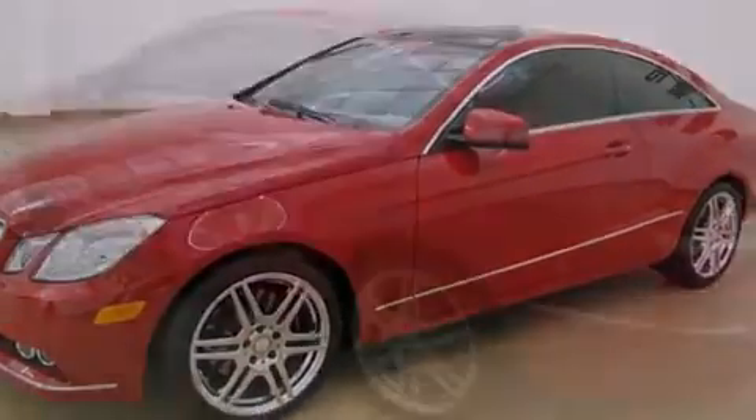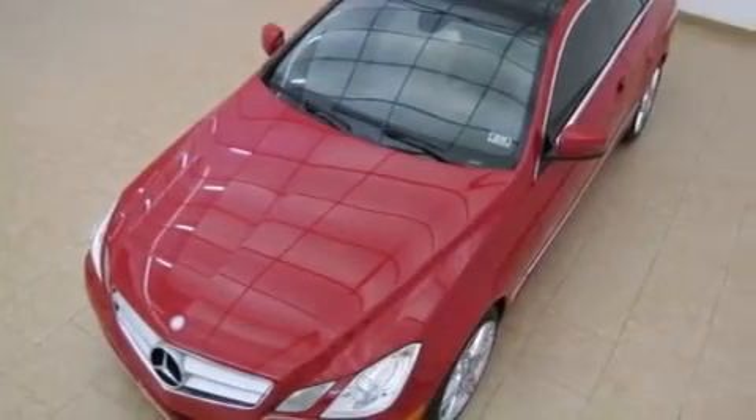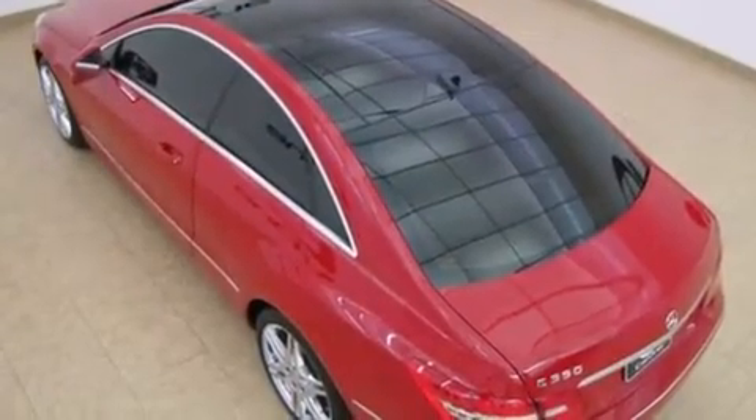The following features are also included: a low-tire pressure indicator, memory settings for the seat's positions so you can recall your favorite alignment with the push of one button, cruise control, front and rear floor mats, and 12-volt power outlets.